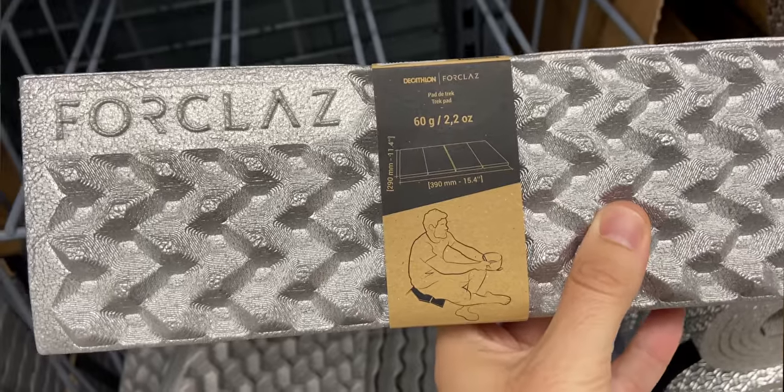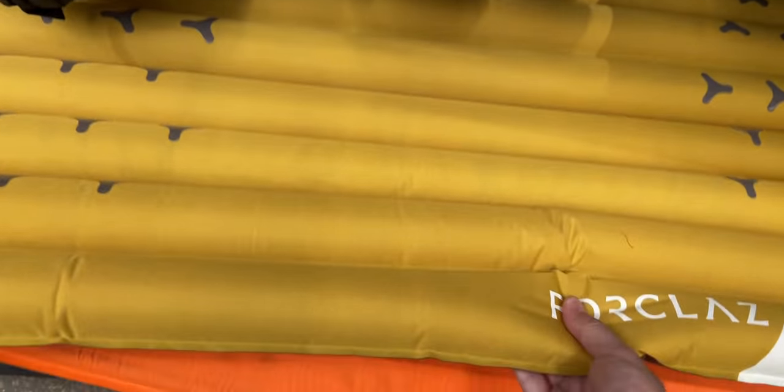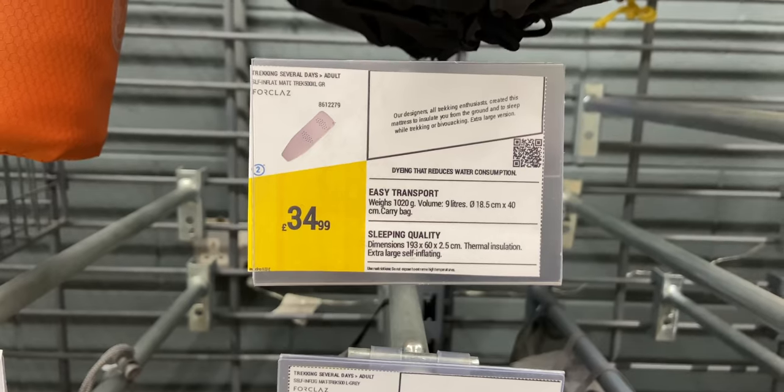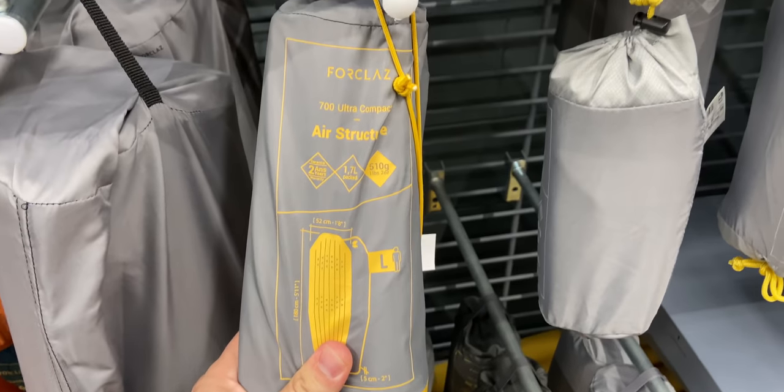They've got sit mats for £3.99 and they were okay — a sit mat's a sit mat. You can get them for about 99p on AliExpress but then you've got to wait weeks and weeks for it to arrive, so if you're in there and just want to grab one, £3.99 is not a bad price. They've also got a few sleep mats and air mats. The one that drew my eye was a yellow air structure one — I don't think it was insulated but it was £39.99 and it packed down really small, so it might be good for someone looking for a lightweight packable mattress for the summer months.